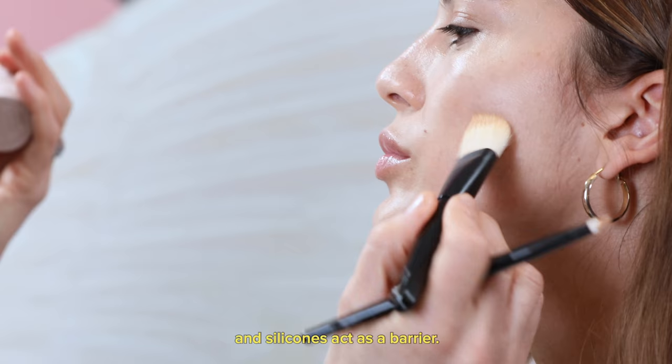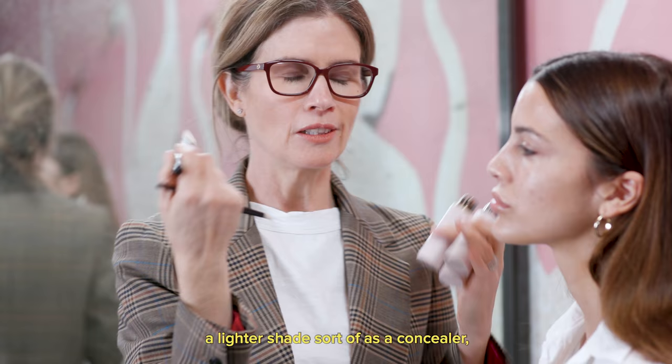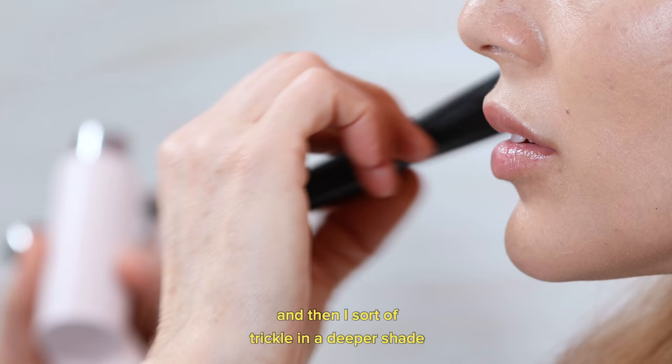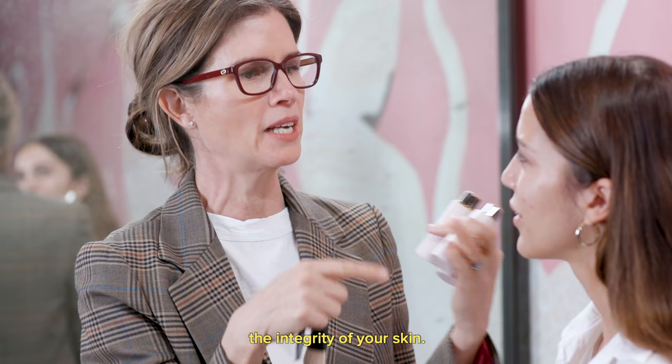I like to use a lighter shade sort of as a concealer, kind of in the T-zone. And then I trickle in a deeper shade for the perimeter and pair the two together. So I really respect the integrity of your skin.